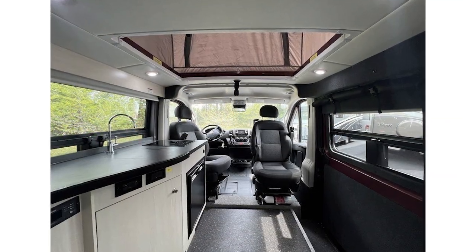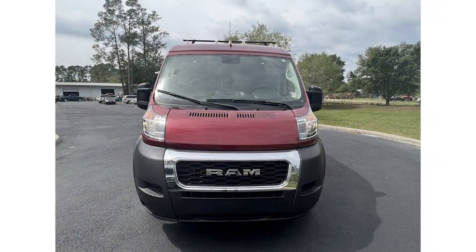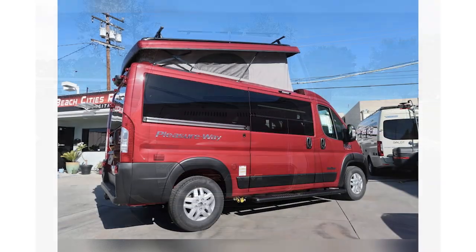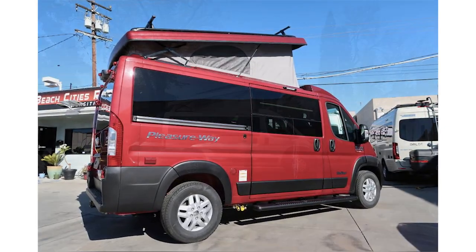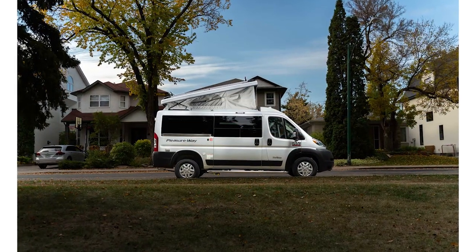All in all, this is a solid Class B RV for a family of three, especially when you consider the fact that your little one will have a private bunk area that doesn't take up any extra space inside the RV. The main drawback is that there's no bathroom here, but some families might not be worrying about that sort of thing in the first place.